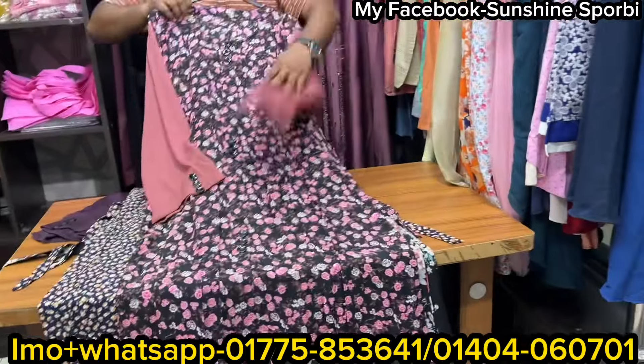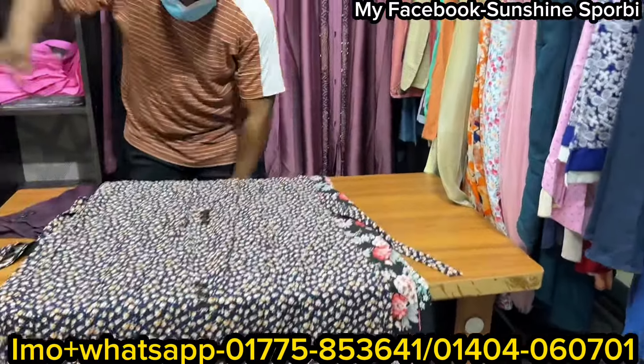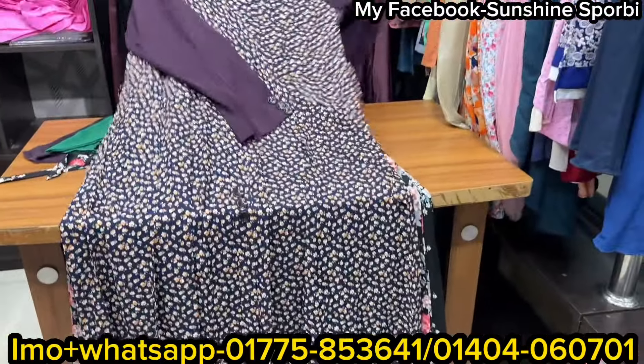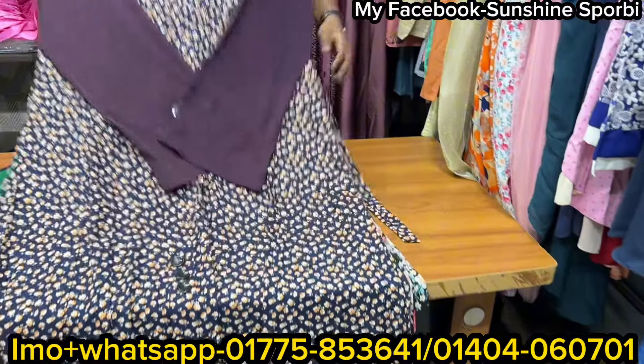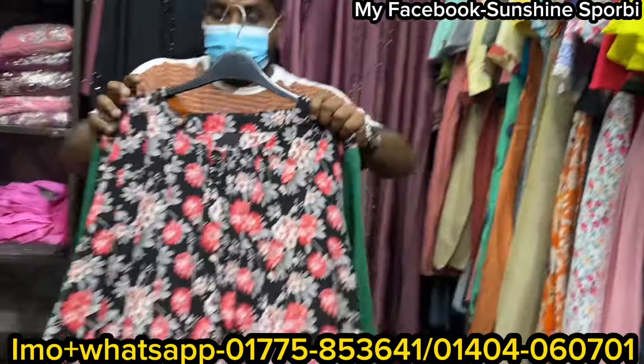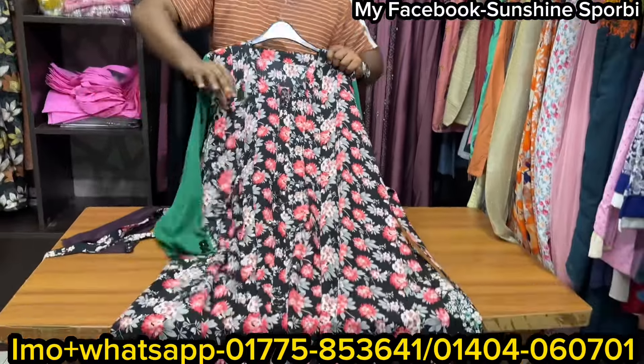So next, let's go to this one — it's a blue color. This is the combination of the color which is a little bit of a print.